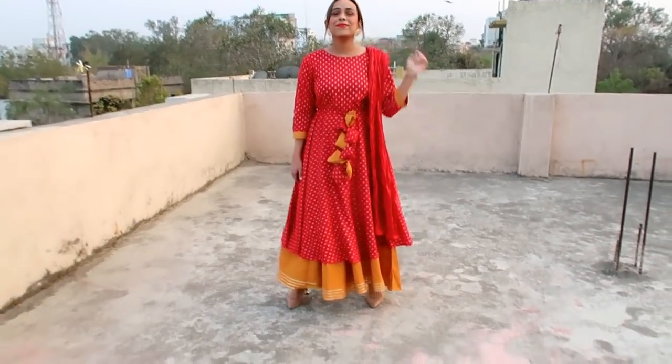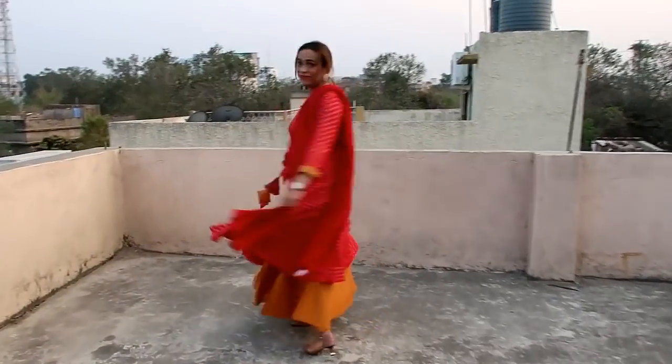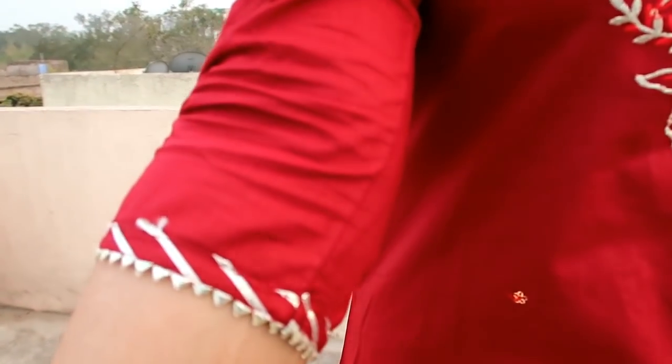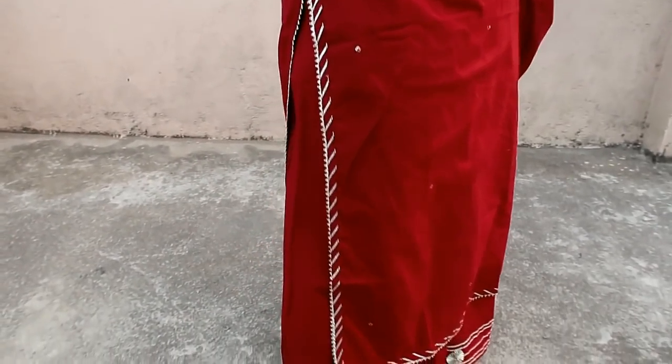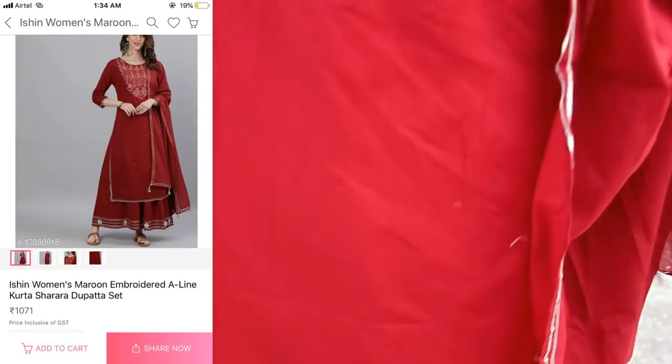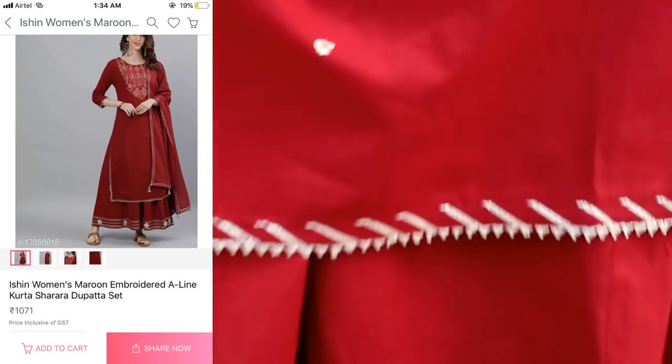My next item is again a maroon kurti — you get a kurti, dupatta, and plazo, making it a 3-piece set. It is cotton material — very soft. You get sleeves with silver, zari, and threadwork on the left line. The maroon colour is lovely, and on the sides and bottom you have gotta patti detailing, front and back. It is very soft.